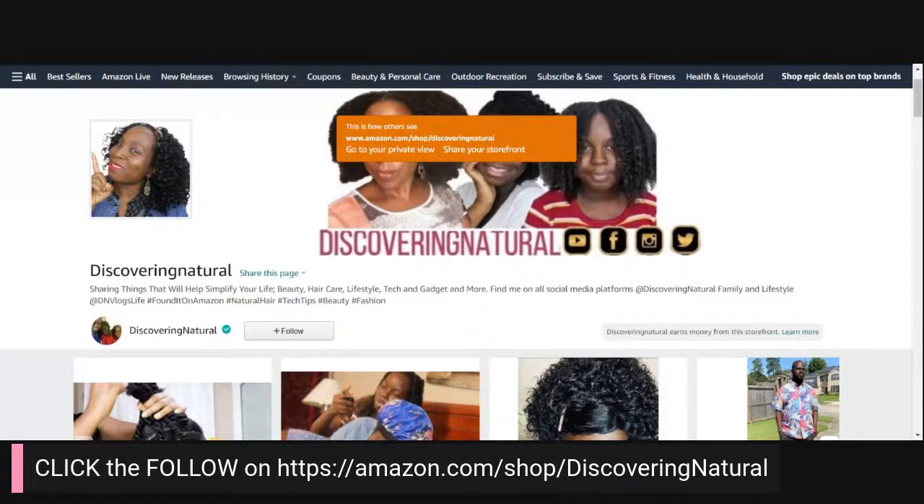So with that being said, we're going to start in a minute or so. Hi everyone, welcome to Discovery Natural page. Today is a beautiful day and my name is Shola. This is Discovery Natural. If you're just joining me, I would love it if you could kindly tell me where you're connecting from.